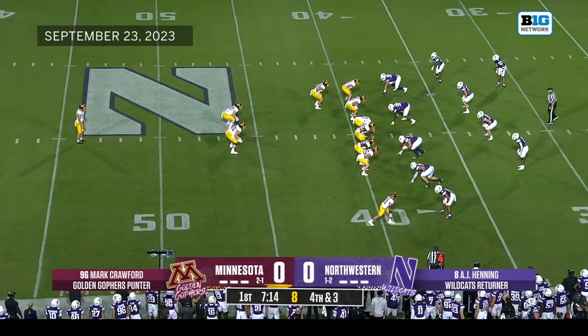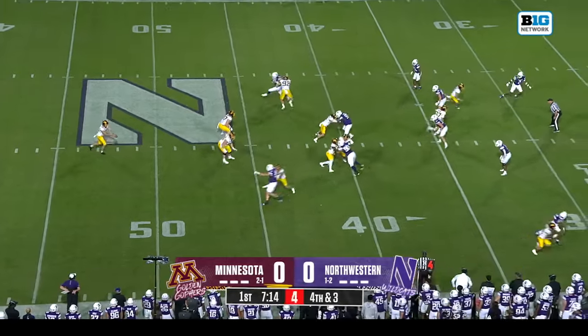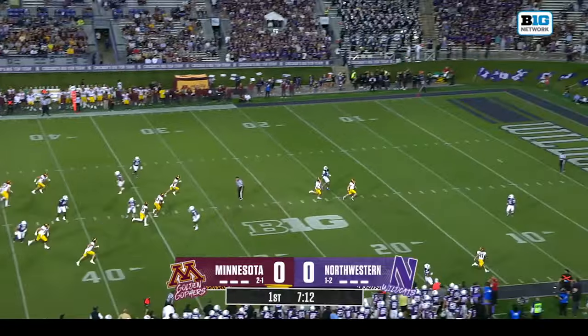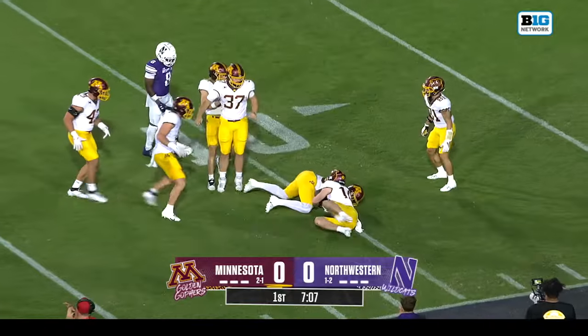A.J. Henning — we've talked about the different kinds of touches he'll get, including in the return game. But again a fair catch call, and they let it bounce behind him.